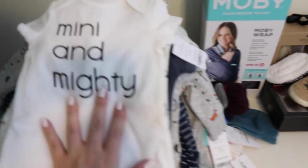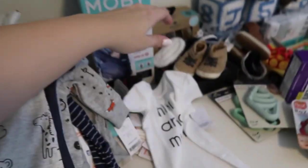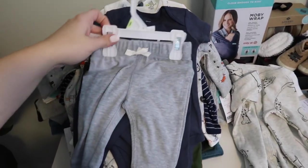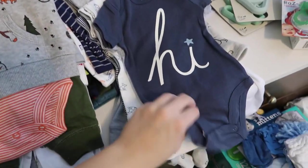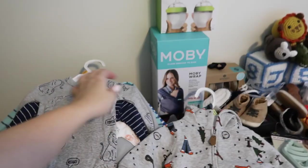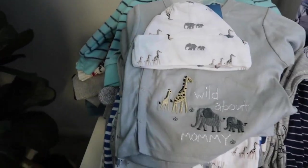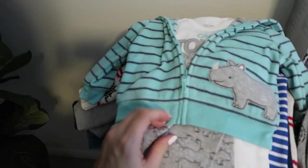Moving into the clothes — I'm just going to go through them quickly. We got this little romper, this onesie, some pants, this pack of Carter's onesies in all different styles, and then this little outfit — I think this is from Carter's too. Then these Carter's onesies — I like how they have the side snap — and this one is so cute. We got this little outfit too.